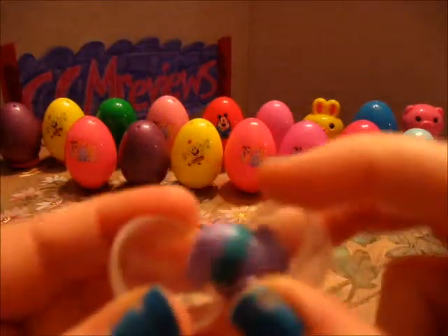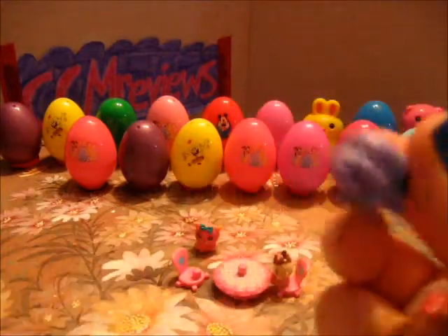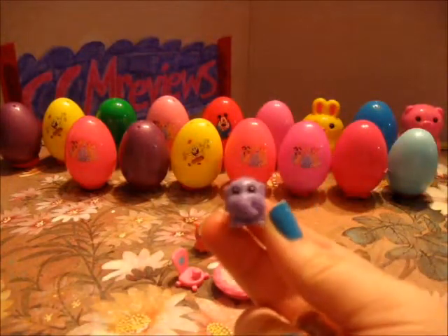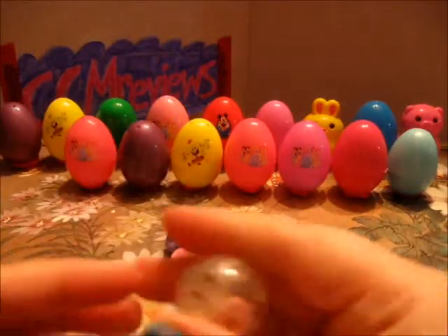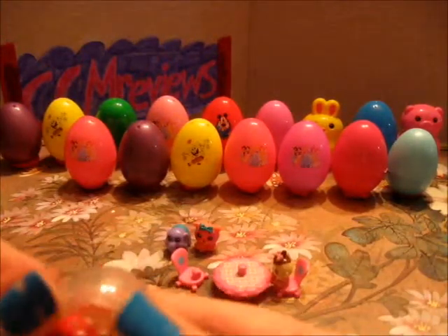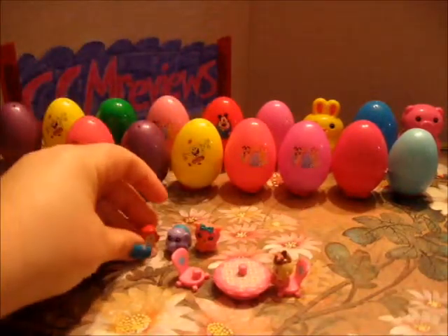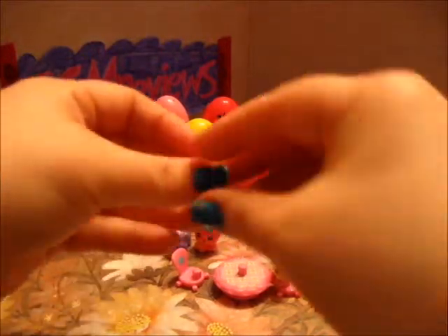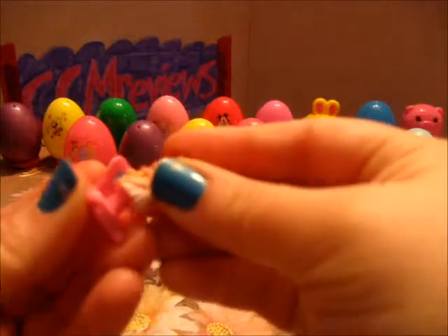The first one we have is a purple elephant, and the Little Mermaid. Let her sit at the table with the baby.